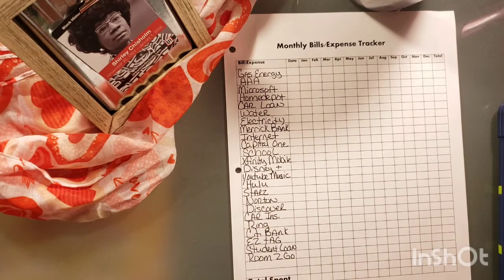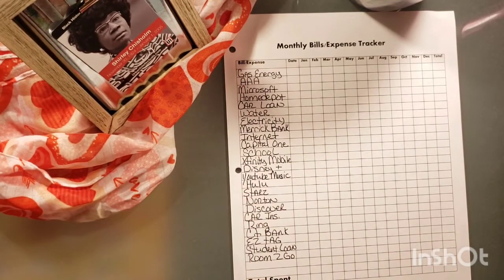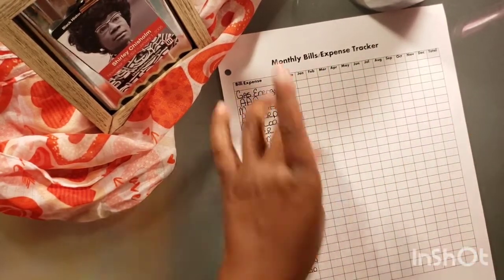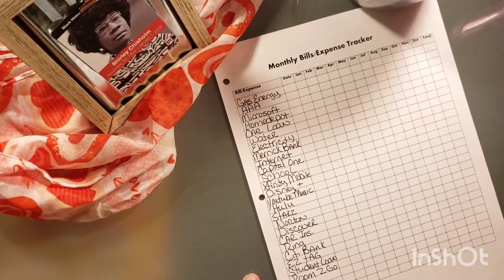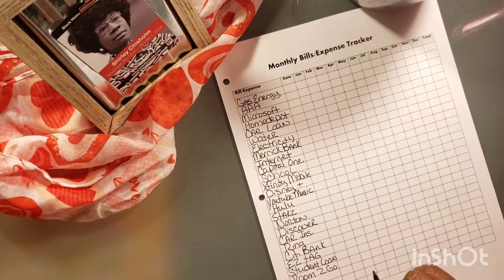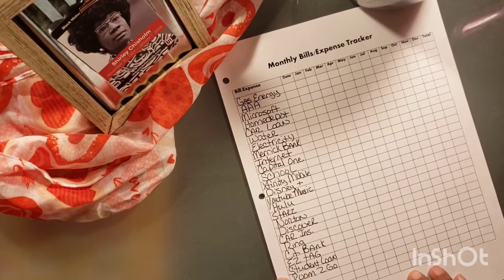Okay, to each bill. I already wrote the bills in so this video would not be four hours long. Now, the dates I will go back and put in later. But we're going to go ahead with putting in how much I paid to each one of these in the month of January. I do have a cheat sheet over here, so hopefully that will be okay.